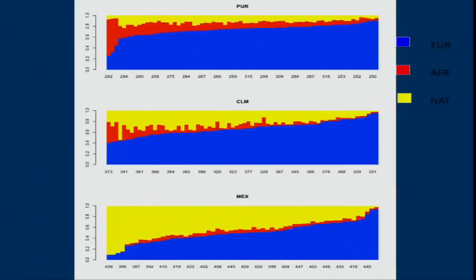Here's an example from Carlos's group on admixture. We have the Puerto Ricans, the Colombians, and the Mexicans, showing the amount of European ancestry, African ancestry, and Native American ancestry in each of these populations. We've included admixed populations. Many populations in the world are admixed, and so we're getting some very nice ancestry deconvolutions. Methods are also being developed to go across the genome for individuals and assign them to ancestry.